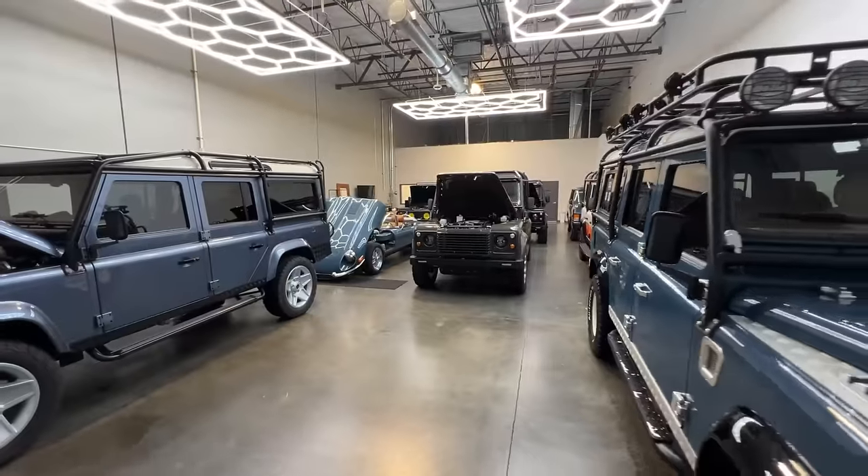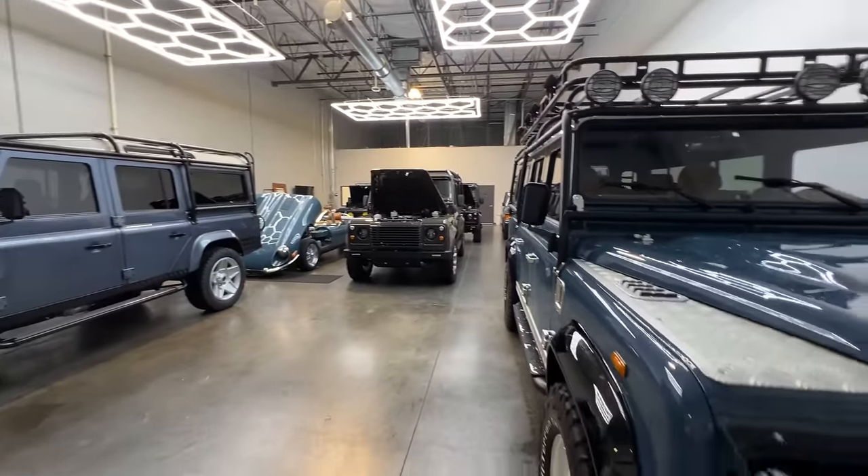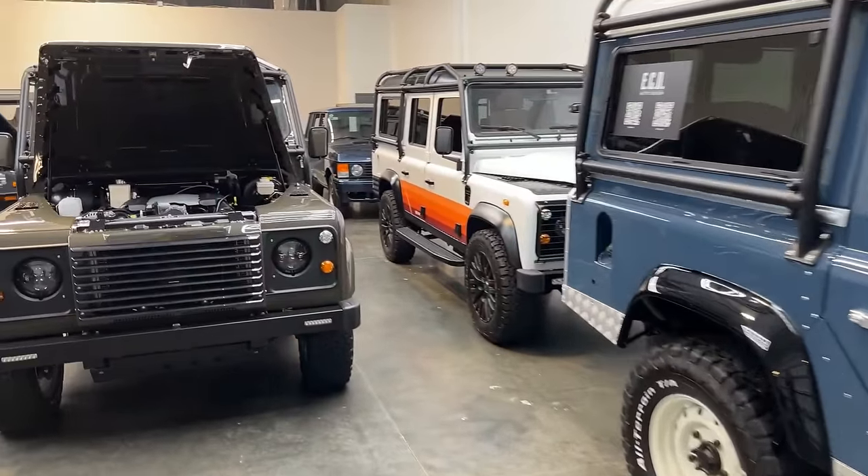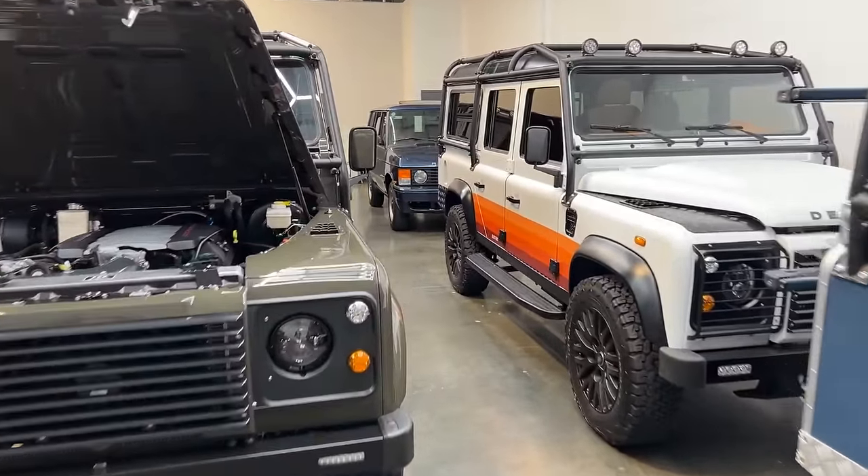When you first arrive, you show up in their showroom. Before you start designing a car, you get inspiration by seeing other builds and chassis they have available. You get to walk around, take a peek under the hood, and see some of the different engine options they have.